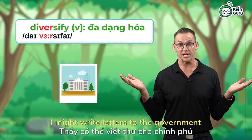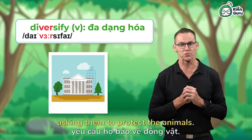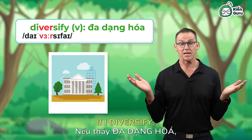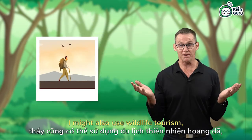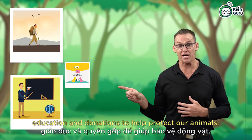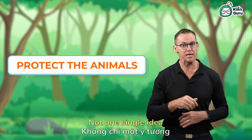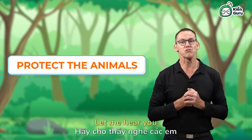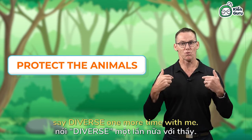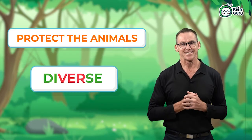For example, if we want to save animals, we could diversify our conservation efforts. I might write letters to the government asking them to protect the animals. If I diversify, I might also use wildlife tourism, education, and donations to help protect our animals — not one single idea, a range of ideas. Let me hear you say diverse one more time with me. Diverse.